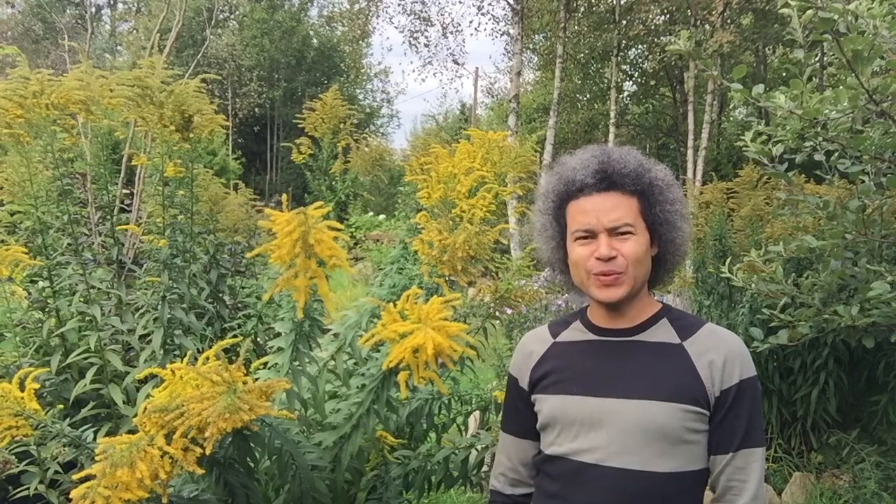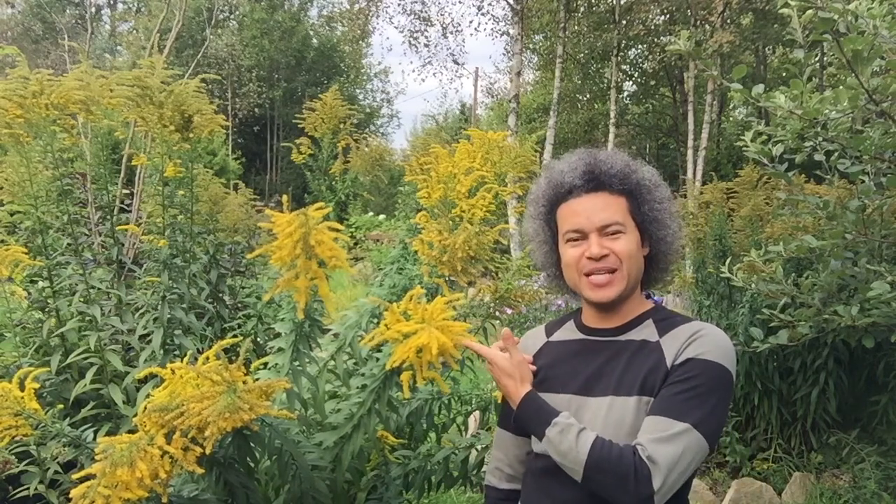Hello everybody and welcome back to Gardens and Crystals with me Wesley Peterson. Today I want to have a quick talk about this plant next to me here.